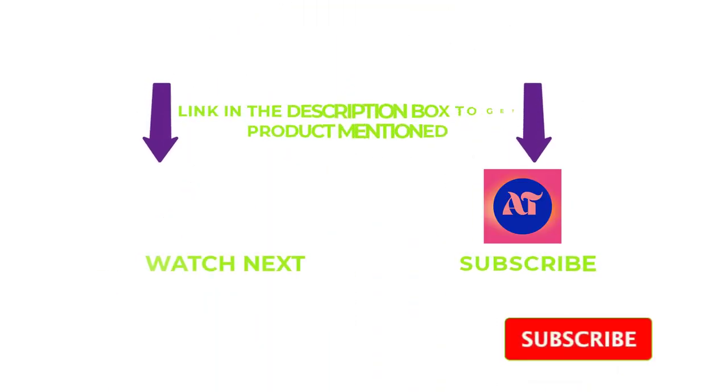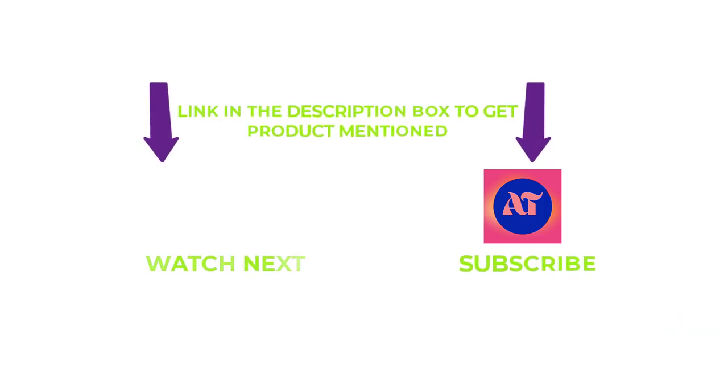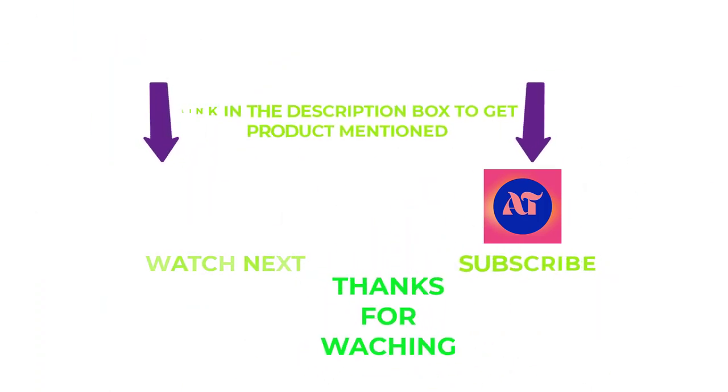That's all from my end. I make helpful videos daily, so do subscribe to my channel and hit the bell notification. If you need any more valuable information or want to know the product's original price, do check out my description. For any kind of problems, please write a comment below — I can help you any time. Thanks for watching. Have a great day.